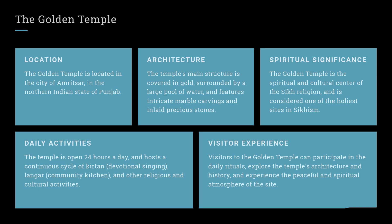Spiritual Significance: The Golden Temple is the spiritual and cultural center of the Sikh religion, and is considered one of the holiest sites in Sikhism. Daily Activities: The temple is open 24 hours a day, and hosts a continuous cycle of kirtan (devotional singing), langar (community kitchen), and other religious and cultural activities.